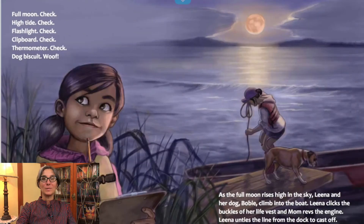Full moon, check. High tide, check. Flashlight, check. Clipboard, check. Thermometer, check. Dog biscuit, woof.